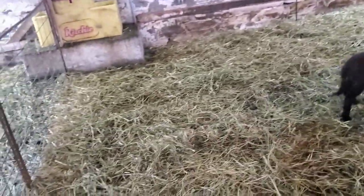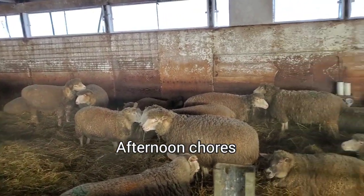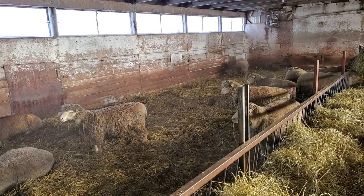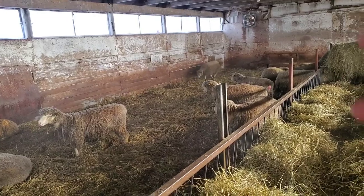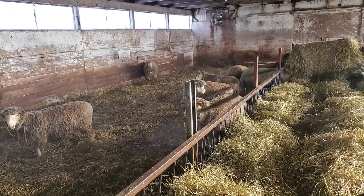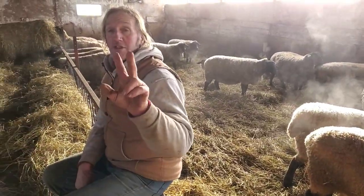Two more. We're doing afternoon chores now. Before we go set up the coverall, we have a ewe that's coming in. Is she in the corner? Well, there's another one right here having a lamb. How many sheep do we have, honey? Oh, it's the possibility we could have two at one time.